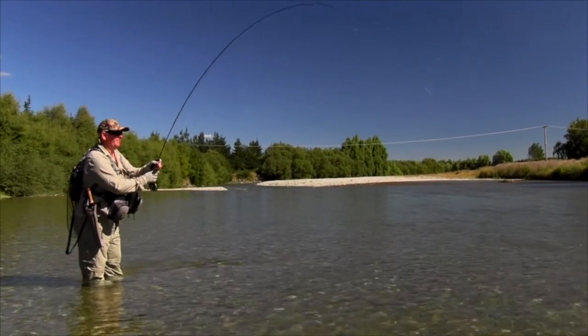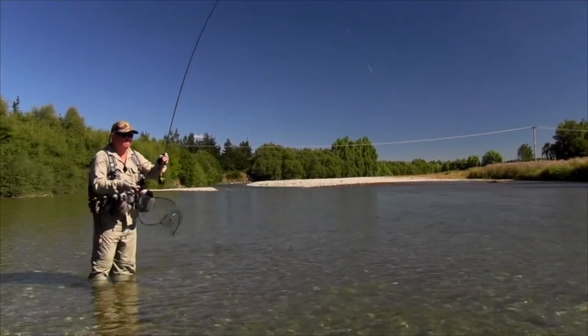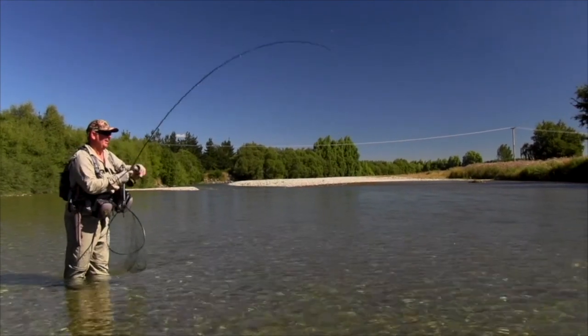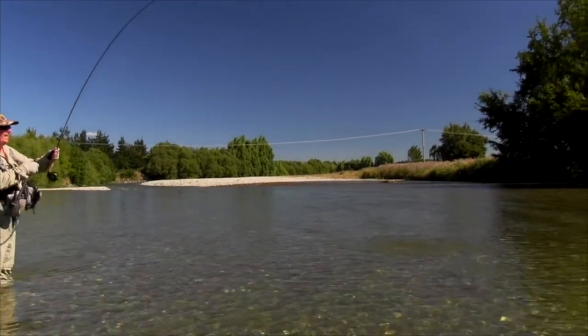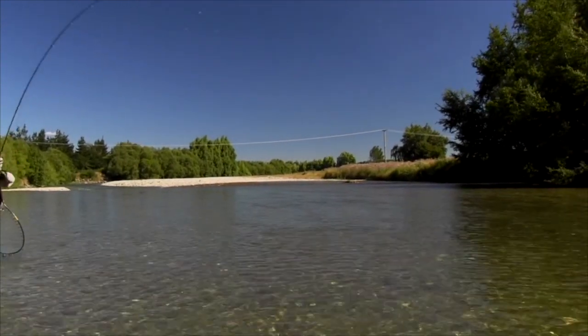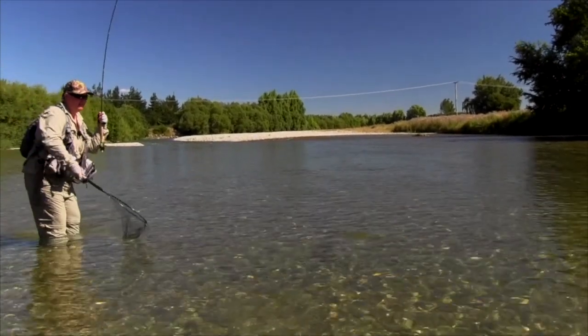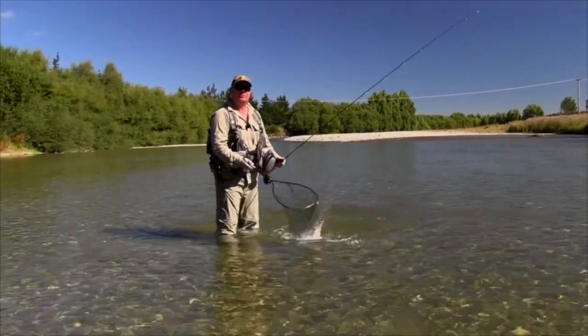We'll just get him in. I like to use a six weight — generally with most of the fishing I do here, unless you need a really precise presentation, a six weight is much better to punch into the wind and to get this fish in fast. When we get him in, get that hook out and get another one. It's much better for the fish as well. Get him in the net and that's a pretty good start.